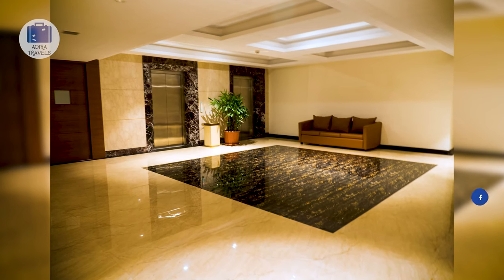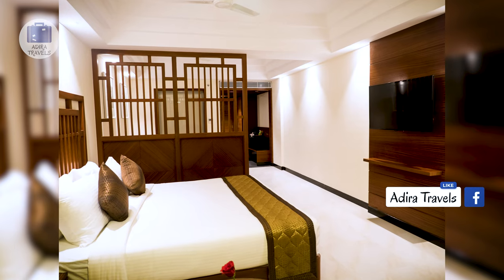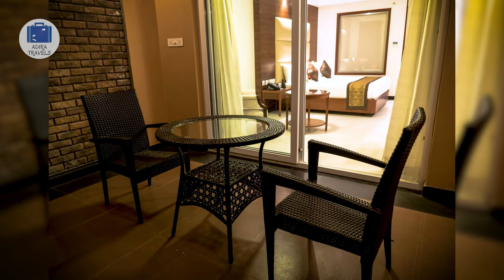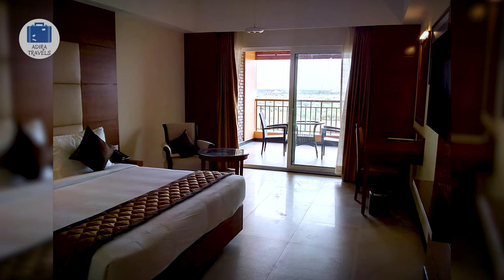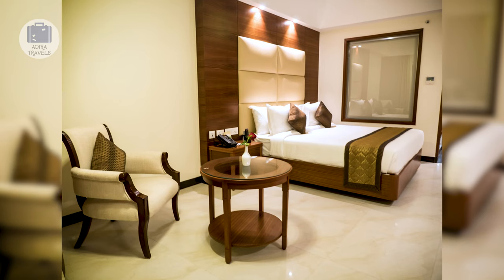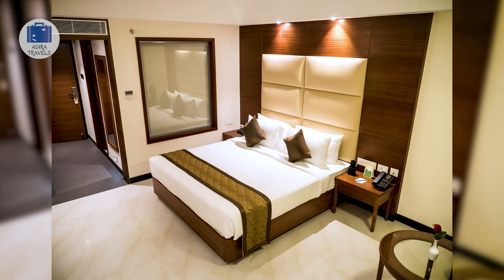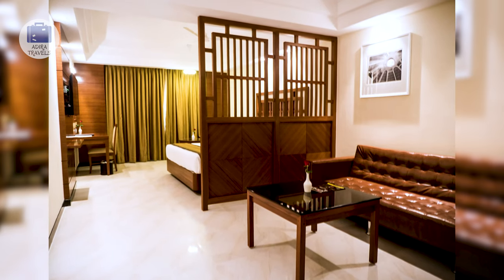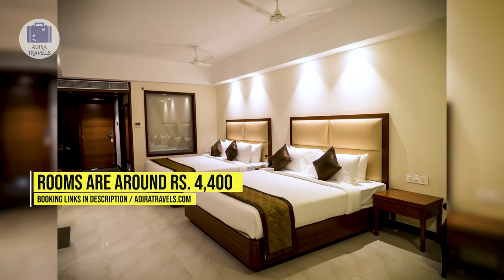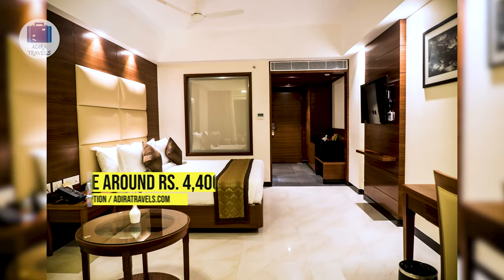The hotel has plenty of car parking space, an in-house restaurant serving a wide variety of veg and non-veg meals, and an amazing rooftop swimming pool to relax and enjoy the view. Overall, it is a recommended hotel if you are passing through Kanchi and want something more calm. We got their standard double room for around 4,400 rupees per night. Use the links in our description to get the best price.